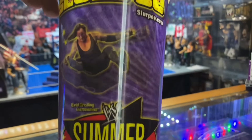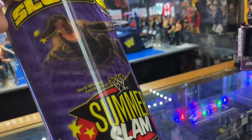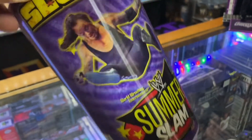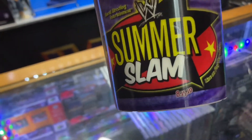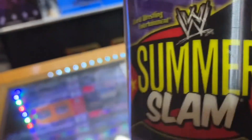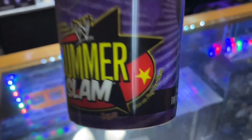Those lenticular designs that change with perspective — that's actually pretty cool. This lenticular Undertaker cup was made to promote that year's SummerSlam, which was August 15, 2010, live on pay-per-view.